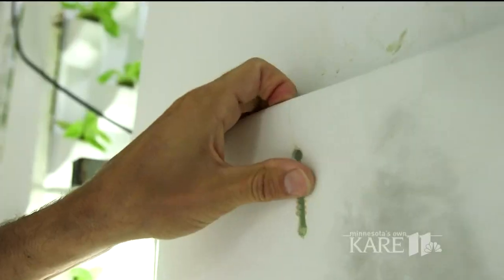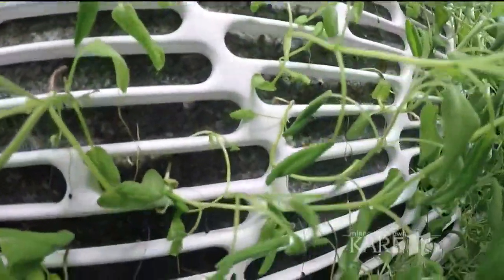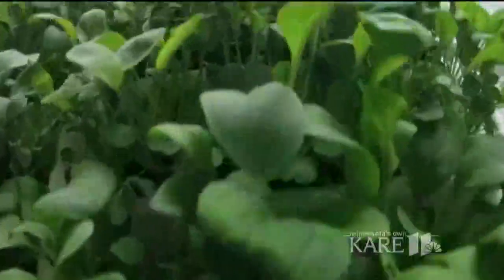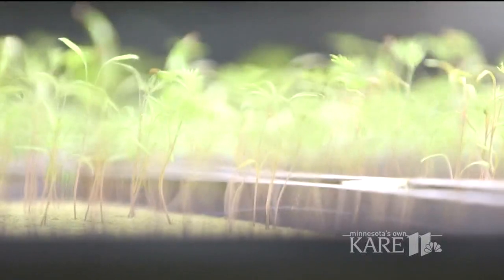Now we're building one of the biggest indoor farms in the world, and one that may help change it. Using aeroponics, Living Green's farms is growing lettuce, herbs, and microgreens vertically, with just 5% of the water and 1/200th of the land of traditional fields, all without herbicides or pesticides.